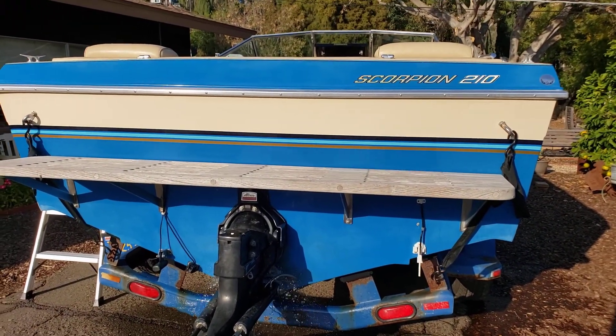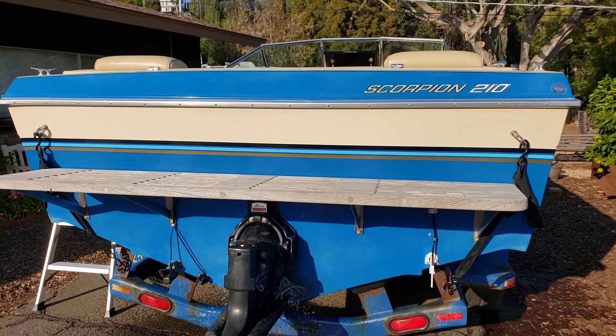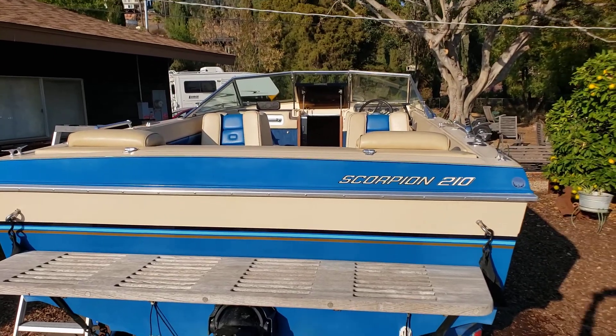We're gonna name it the Bob Saget, since our last boat was the SS Bill Cosby. So we're done for now.